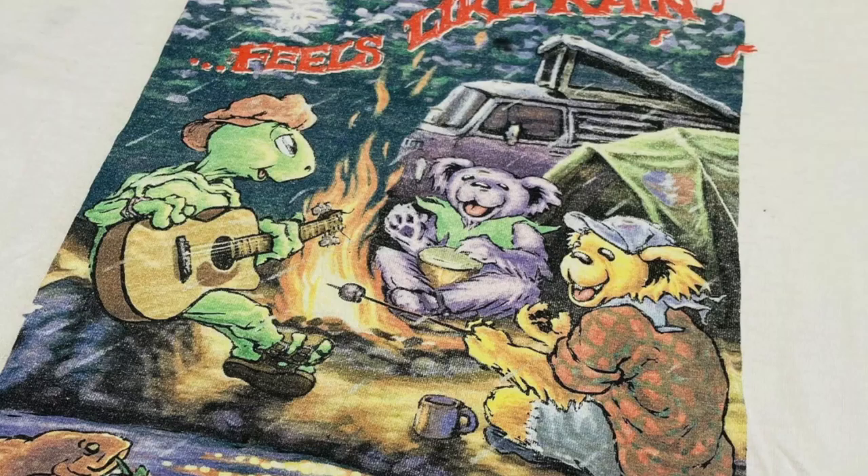Last up, we got this Vintage Grateful Dead t-shirt. Now, this shirt has seen better days, but it goes to show you that Vintage Grateful Dead t-shirts, even in this condition, sell for upwards of $100. I paid around $40 for this shirt and it took two weeks to sell. Everything said and done, I profited $46.